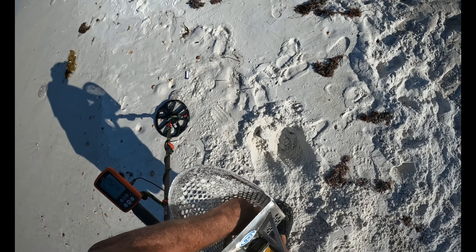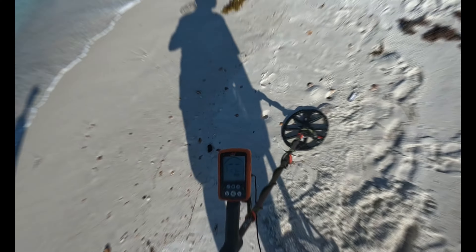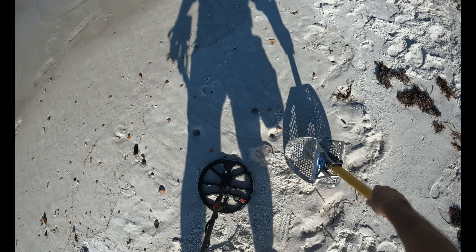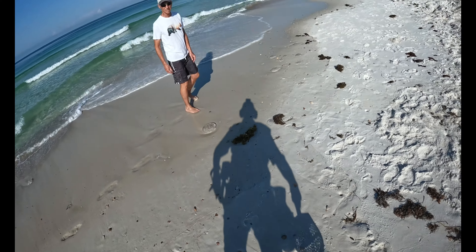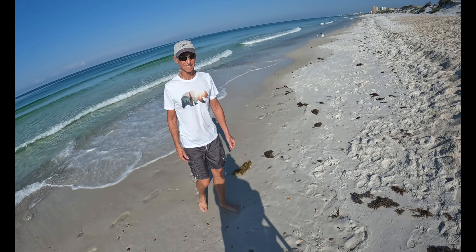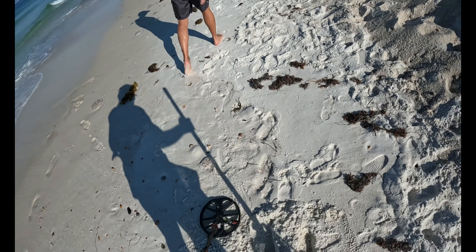The first target of the day is a dime. Not much, just a dime. Yes sir! Good luck, thank you, have a good one.